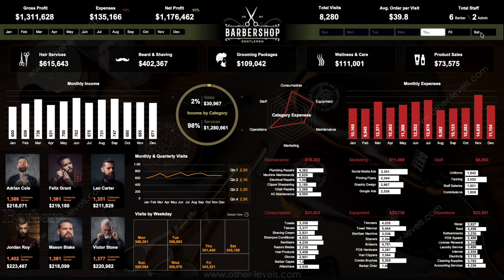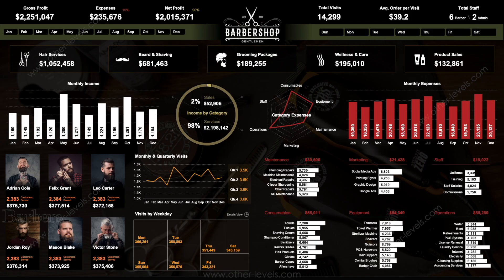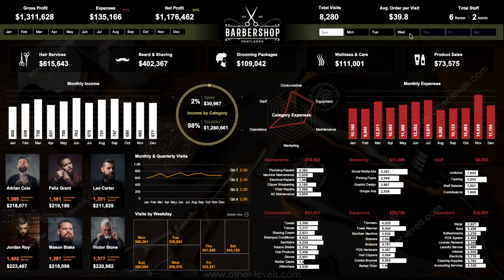When you see these numbers live on a dashboard, it becomes obvious that barbershops can be profitable, but only as volume-driven businesses where rent control, staff utilization, and consistent daily visits matter far more than hype or unrealistic expectations.